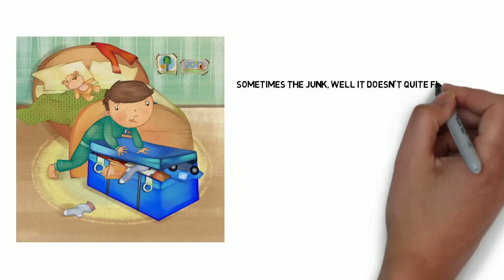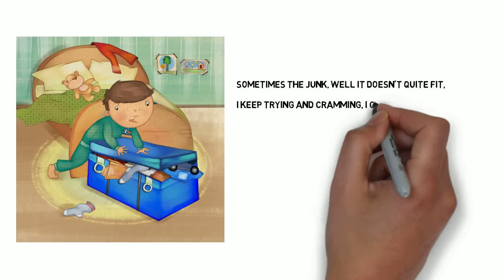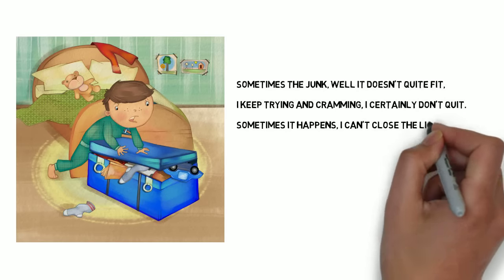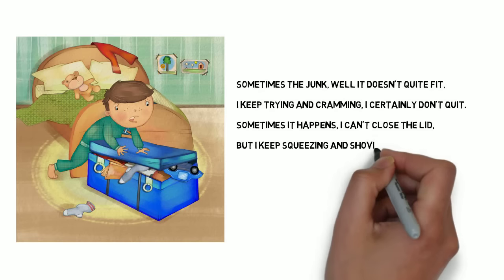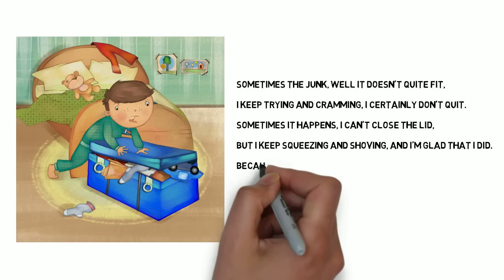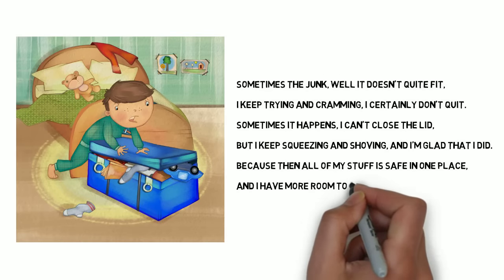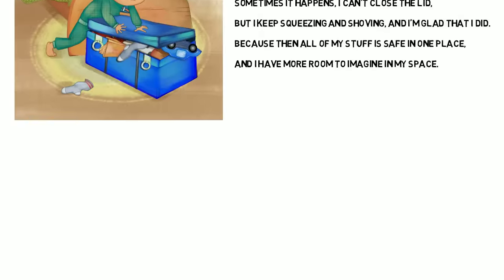Sometimes the junk, well, it doesn't quite fit. I keep trying and cramming. I certainly don't quit. Sometimes it happens I can't close the lid, but I keep squeezing and shoving and I'm glad that I did. Because then all of my stuff is safe in one place and I have more room to imagine in my space.